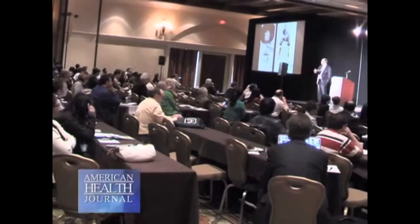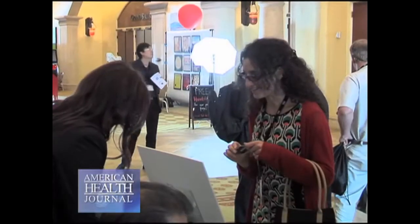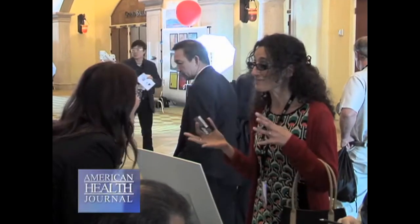Periodontal disease is an infection of the tissues that support the teeth. Often this results in losing your teeth or having them extracted. One of the speakers here at the symposium, Dr. Rana Alfolaki, a periodontist and researcher, discussed how using WaterLase on her patients with periodontal disease has saved their teeth.